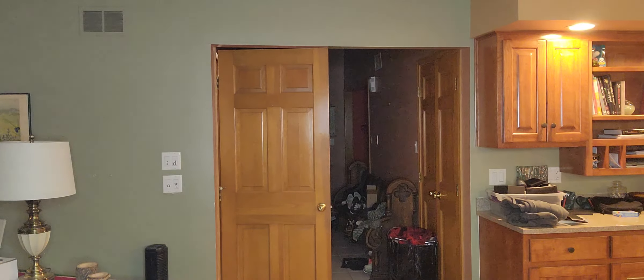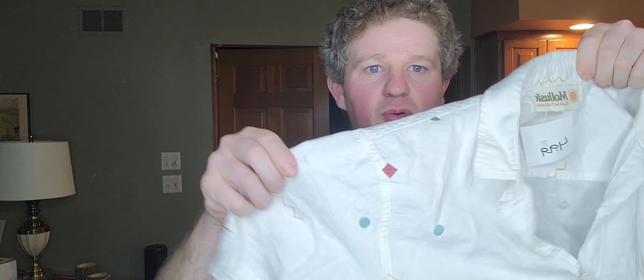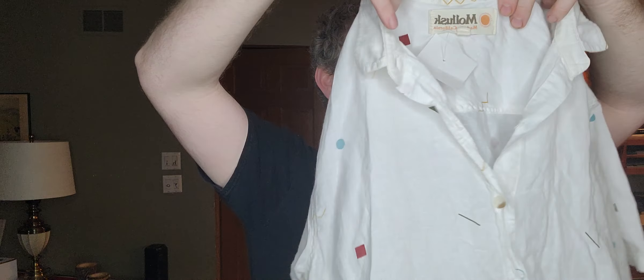That's it for what I got to sell. Now here's what I picked up for myself. First up is this really cool linen-y, cotton-y feeling camp shirt with retro or geometric prints all throughout. The brand is Mollusk, made in California.